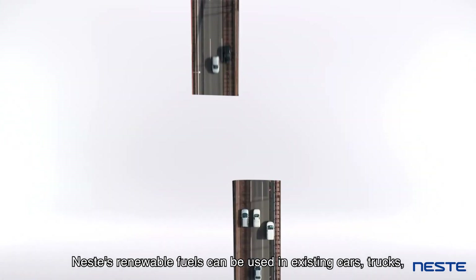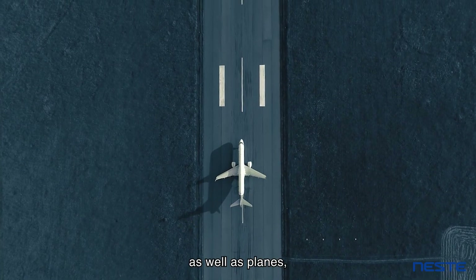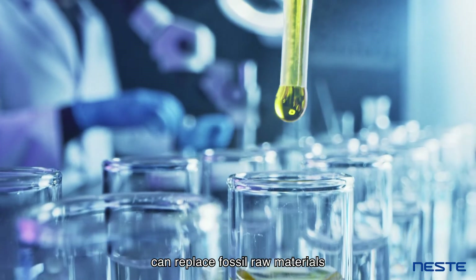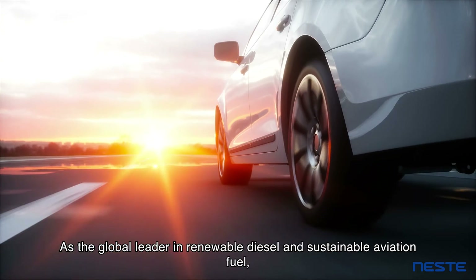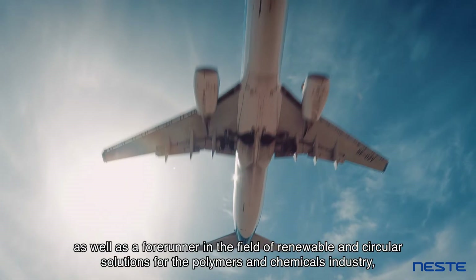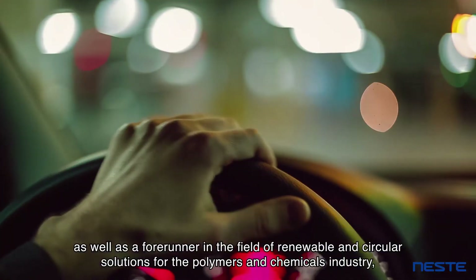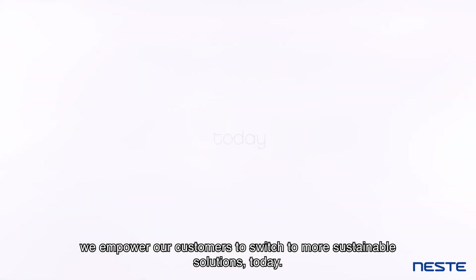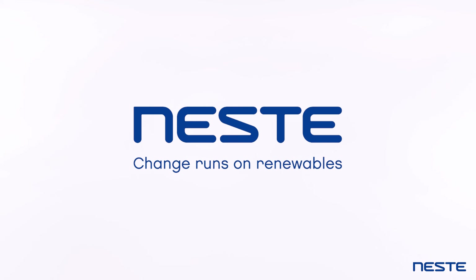Neste's renewable fuels can be used in existing cars, trucks and other diesel-powered vehicles, as well as planes. Whilst our renewable feedstock for polymers and chemicals can replace fossil raw materials without compromising on the quality or safety of the end products. As the global leader in renewable diesel and sustainable aviation fuel, as well as a forerunner in the field of renewable and circular solutions for the polymers and chemicals industry, we empower our customers to switch to more sustainable solutions today. Change runs on renewables.